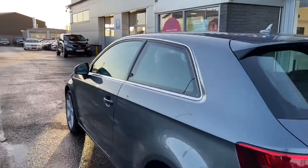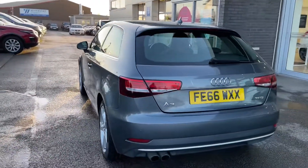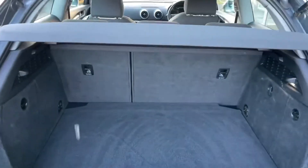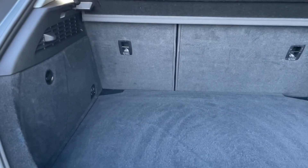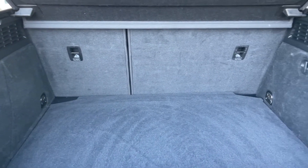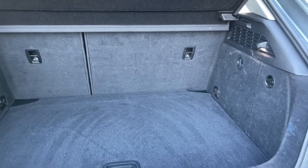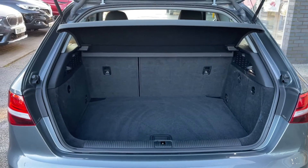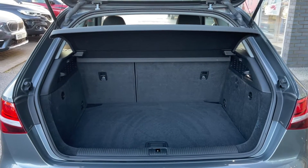Moving around to the rear of the vehicle to show you the boot space — the way to open the boot is to click the button underneath the Audi badge and it easily lifts up. This boot would be ideal when going away on holiday, as you can fit large objects such as luggage comfortably. If you do need extra room, you can fold the rear seats forward to give you an extended boot with even more available space.